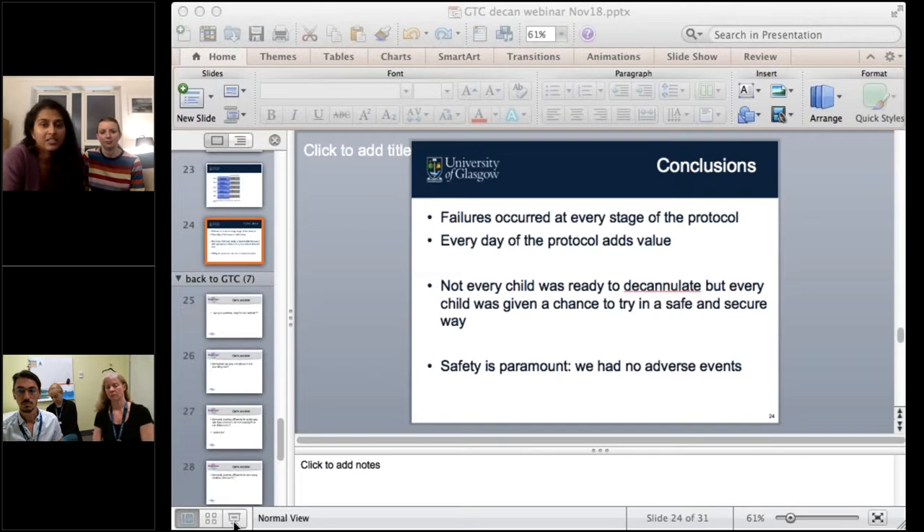Not every child was able to be decannulated and some required more than one event, but most importantly every child received a safe attempt with active observation in hospital. The five-day protocol works well — there was no value in shortening it, and we have no recorded adverse events. Children who don't succeed can have a further attempt or further review in the tracheostomy clinic to decide the next course of action.